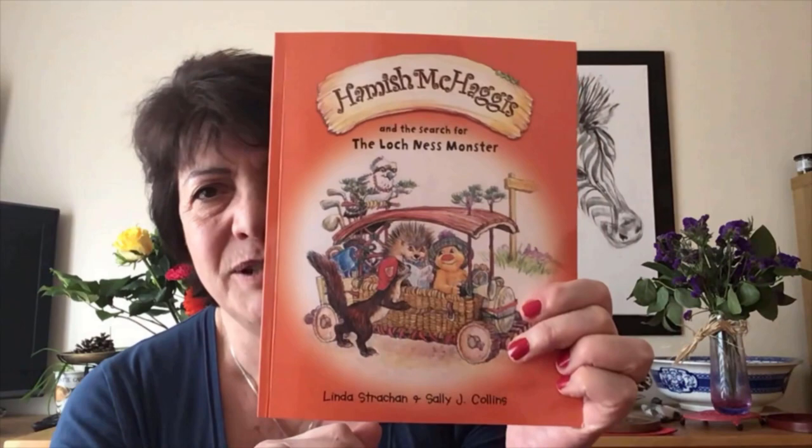I hope you've enjoyed Hamish McHaggis and the Search for the Loch Ness Monster. Perhaps I'll see you again soon. Thank you. Bye.